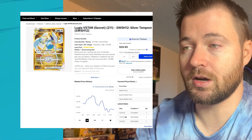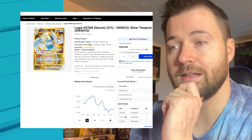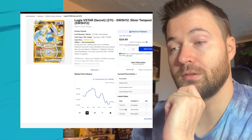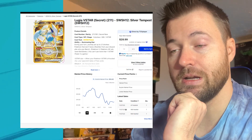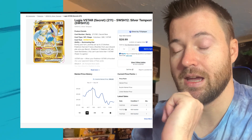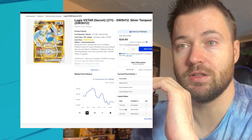Let's start today's list with Lugia V-Star Secret Rare from the Silver Tempest set. Currently its market price is $14.43. It has gone down quite substantially — three months ago it was sitting at $16.05, and its peak was actually at the end of September for about $18.20.